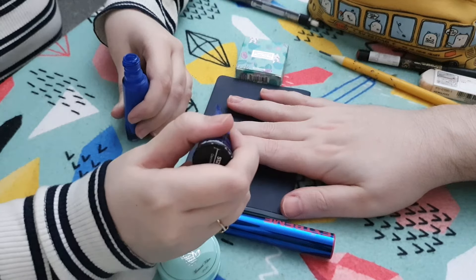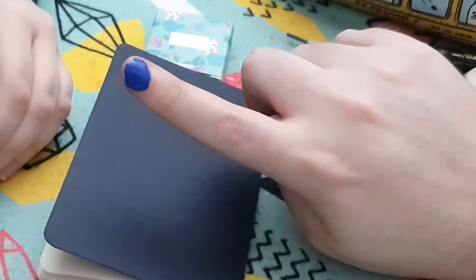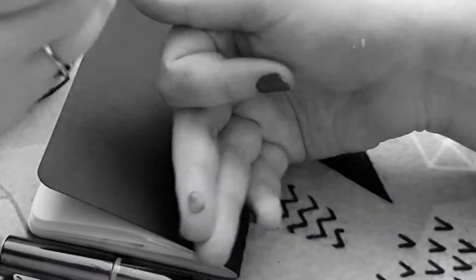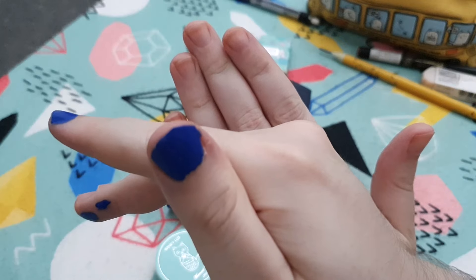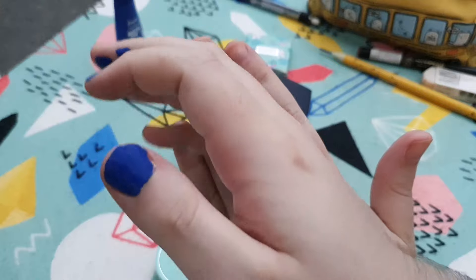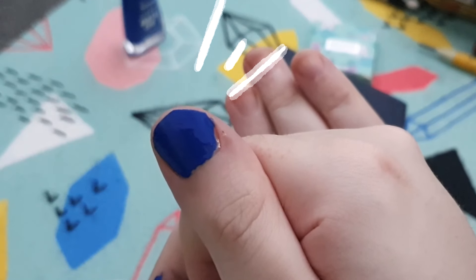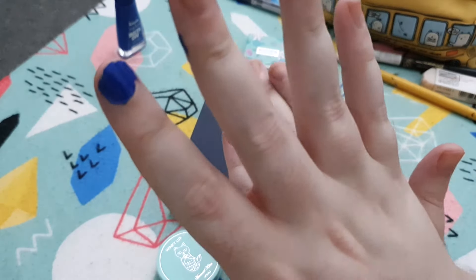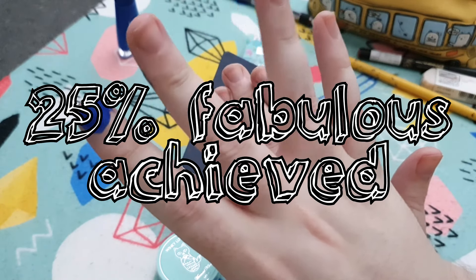Oh my god, that smell! How about you just do that one? Oh lord. And my thumb. Oh god, I'm getting it everywhere! Stop it! Crayola isn't known for its cosmetics, but you gotta admit that's gone down pretty smooth. So far so good — I'm impressed with it. I got a bit on my finger. 25% fabulous!